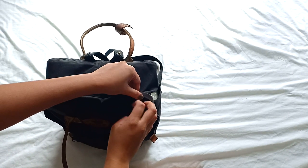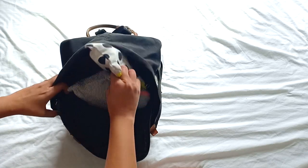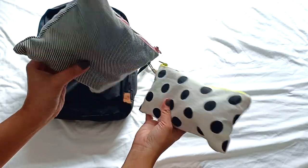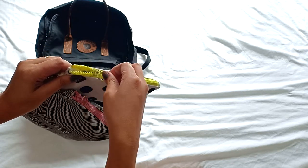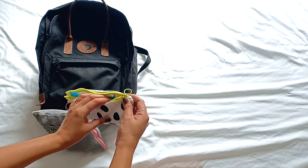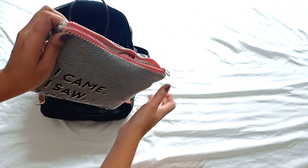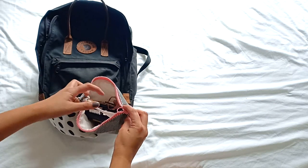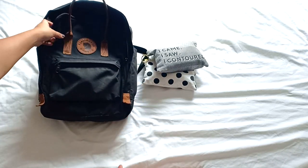As for the stuff in the main compartment, I have two vanity packs. I got these pouches from Typo in Melbourne — it was actually a gift. I have the smaller pocket for toiletries like sanitary wipes and medicine, and the bigger pocket for makeup stuff. So it's easily sorted — the bigger one is for cosmetics and the smaller one is for emergencies and basic hygiene.